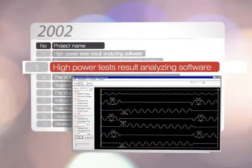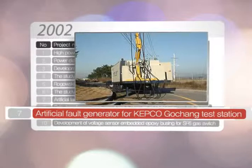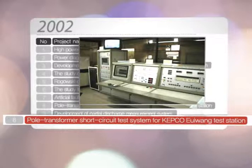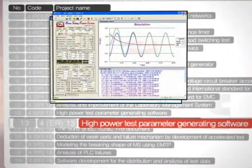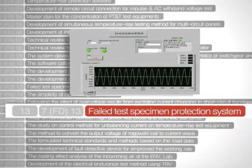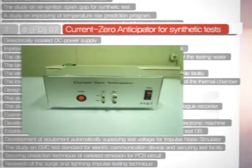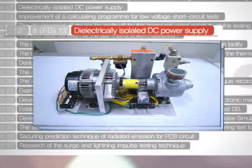P-TNT also performs research and development work to shorten test time, save investment, develop necessary techniques in advance, and provide solutions for failed tests. For example, high-power test result analyzing software and an artificial fault generator have been developed for KEPCO Gochang test station. A pole transformer short-circuit test system was developed for KEPCO Uiwang test station. In addition, a lightning impulse test software program, high-power test parameter generating software, temperature rise prediction software, and an apparatus to save failed test pieces for failure analysis have been developed. Furthermore, a four-parameter TRV generating method from a two-parameter TRV circuit, a current zero anticipator, and a dielectrically isolated DC power supply have also been developed.